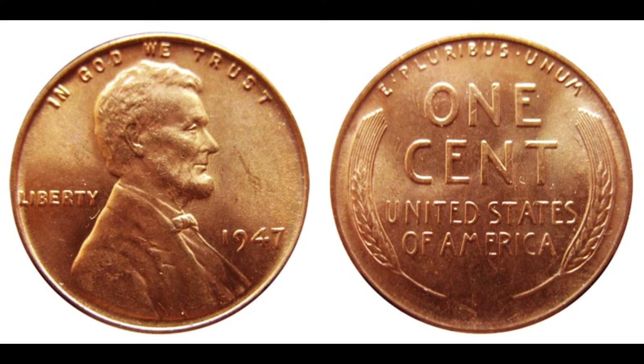However, as time passed, certain factors came into play that would elevate the value of specific coins within this series. Now let's address the burning question: could a 1947 Lincoln penny be worth an astonishing $2 million? The short answer is — it's possible, but exceedingly rare. The value of a coin is determined by several factors, including its rarity, condition, and demand among collectors. While most 1947 Lincoln pennies may only be worth a few cents to a few dollars in circulated condition, there are certain varieties and errors that can fetch significantly higher prices.